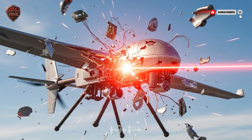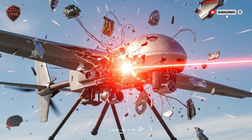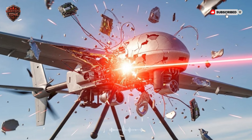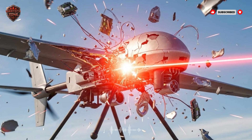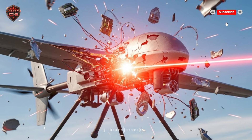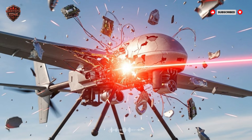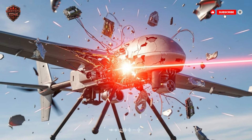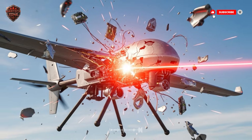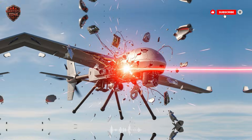But Israel didn't stop there. They built something even more advanced — the Arrow 3. If the Arrow 2 is the goalkeeper, the Arrow 3 is the defender who runs halfway down the field to steal the ball before the other team can even take a shot. The Arrow 3 is Israel's ultimate long-range defense. It operates in outer space. Unlike the Arrow 2, which hits missiles as they're falling down, the Arrow 3 destroys them in space before they even start their descent.